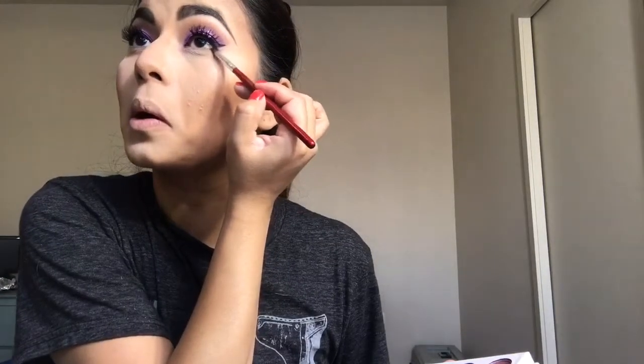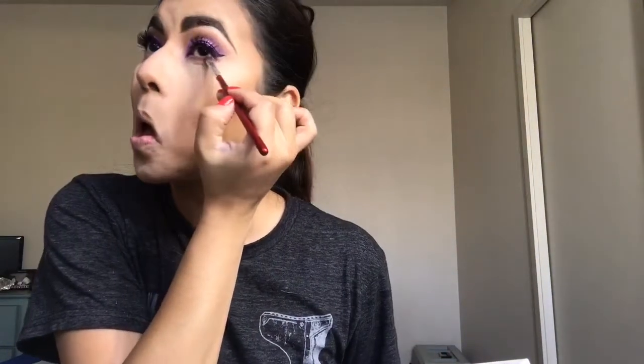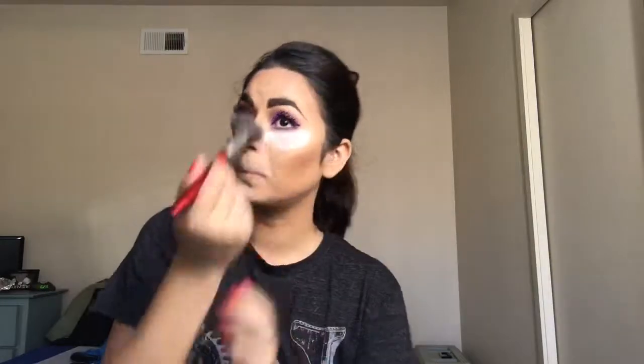Then I'm using that plum dark shade again with my Morphe definer brush and just running that right under the waterline. This is going to help with more dimension. Then taking that purple shimmery shade — but first I'm going to bake under the eyes because I didn't realize how much fallout this had. I'm just running that right over that plum shade and then dusting it away with my Morphe blush brush.